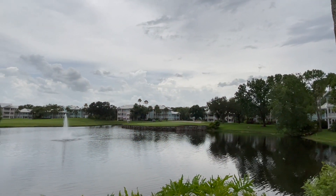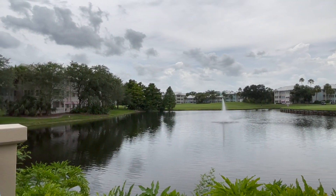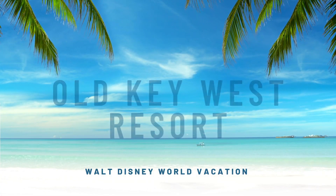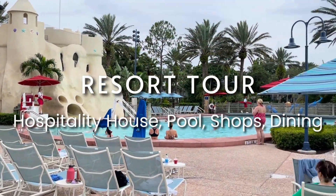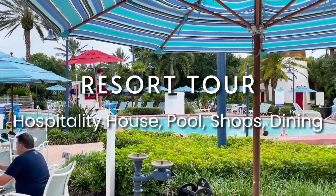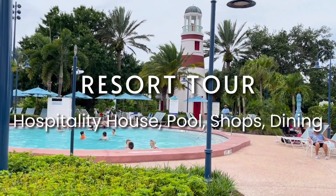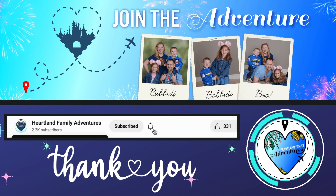It was a wonderful experience for our whole family that we hope you enjoy. If you're interested in seeing what they have to offer for brunch, check out our Olivia's brunch review at the link below. If you'd like to learn more about the Old Key West Resort, we've shared reviews of both the one and two bedroom villas as well as a complete tour of the resort at the links below. If you're new to our channel, thanks for joining us — we welcome you to subscribe to Heartland Family Adventures to see more content from our family travels to Disney World.